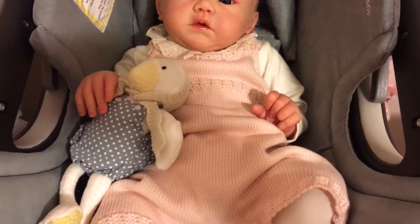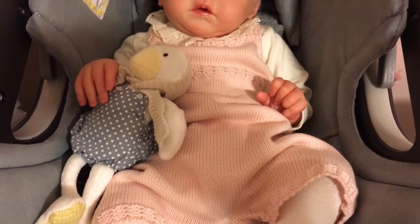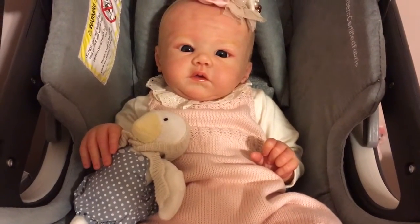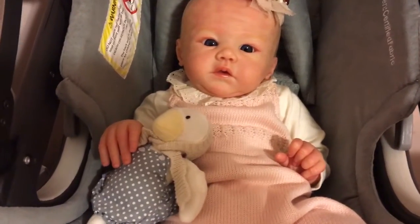I believe it's a French brand and it is beautifully knitted. It's cotton and I just paired it with a really beautiful cream frilly neck collared shirt that I love. You guys know I love those types of shirts.